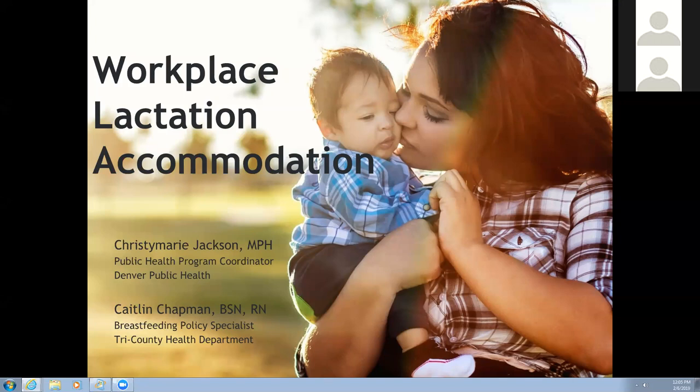We should be able to hear you now. Hello all and welcome to the Health Links Workplace Lactation Accommodation Webinar. I am Christy Marie Jackson and I'm Caitlin Chapman. Thank you so much for joining us this afternoon.